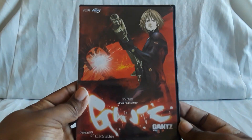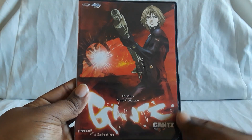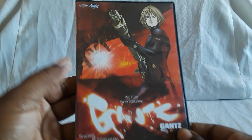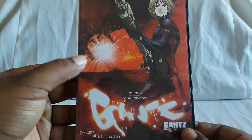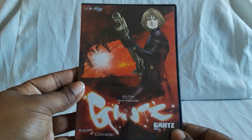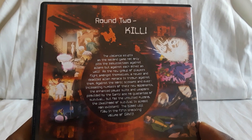Here's Volume 5. They fight all different kinds of aliens — the first ones are like these onion ones. Then you have like this one, which is kind of like a robot — or I think it's an alien in a robot. You have these Buddha ones, which I think is where the anime stops.